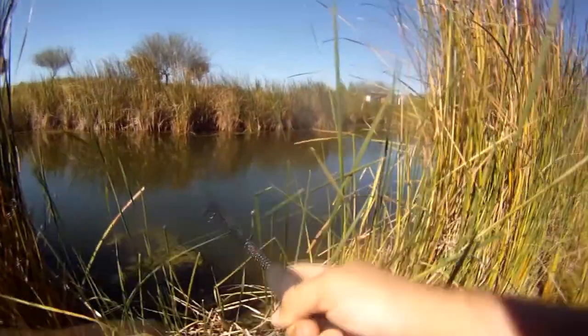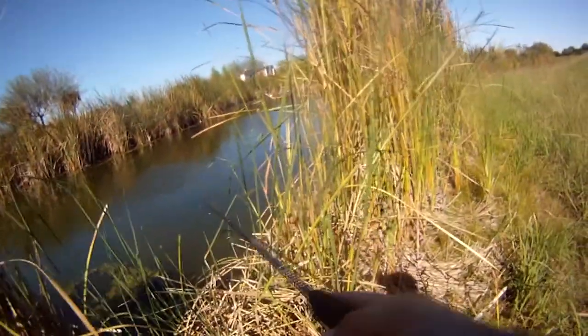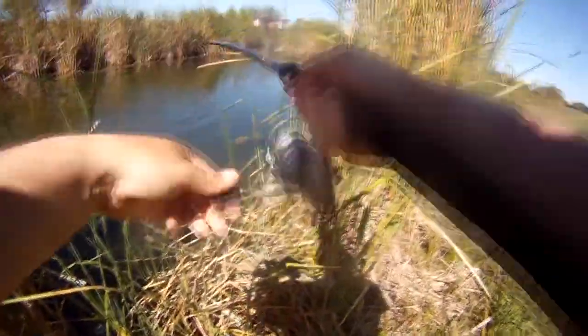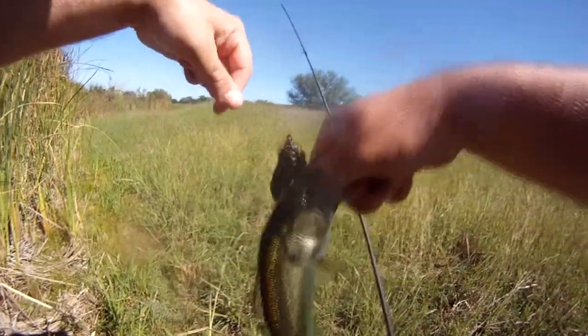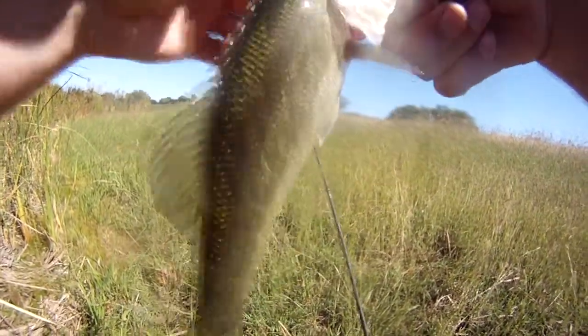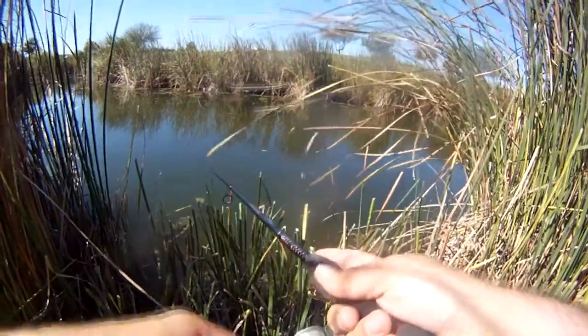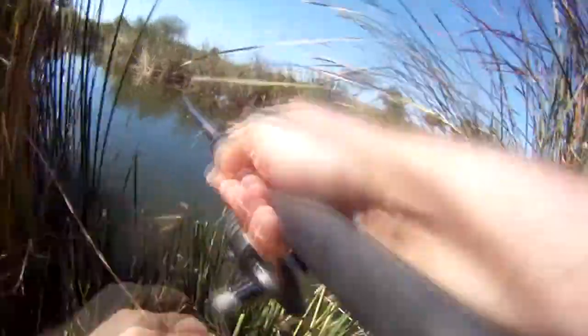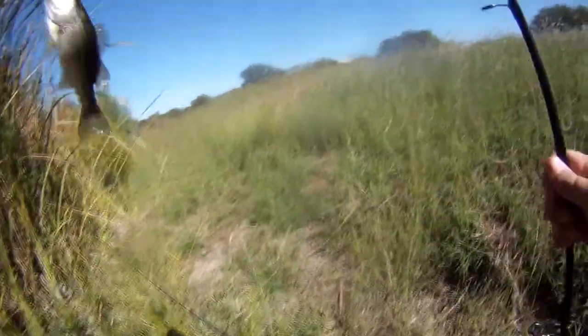It's not a very big one, but it's fighting pretty hard. Pretty good. Little one. Probably the smallest one so far today, and he went right up into this algae here. There we go. Number eight.